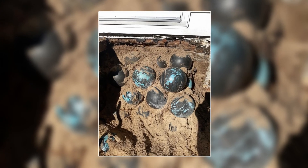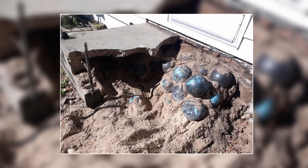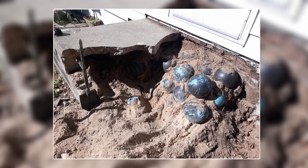He found another, then another. He couldn't believe how many were underneath his house. He decided he'd get to the bottom of this, and he dug a full two feet lower than he originally planned. There were 160 balls that he could find, but he hesitated after his daughter said something.